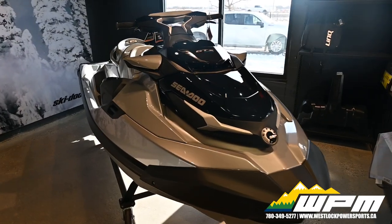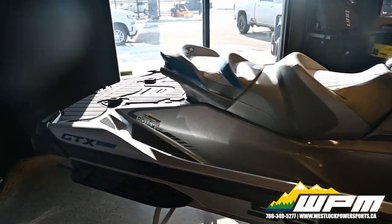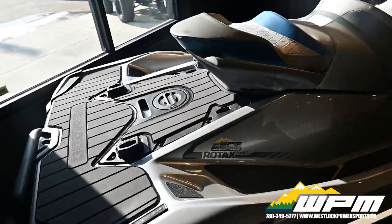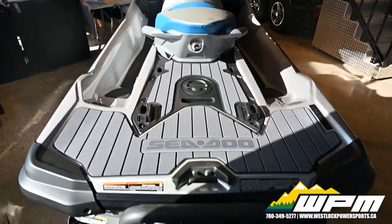Extra rear storage is now possible with the secure quick-attach LinQ system. It allows you to easily snap a fuel caddy, a bag, a cooler and more to the back of your watercraft using two convenient integrated attachment points.